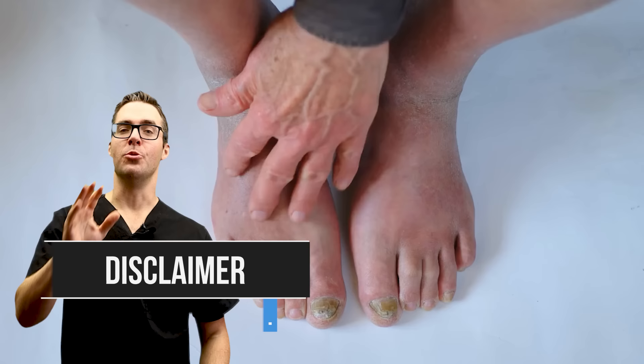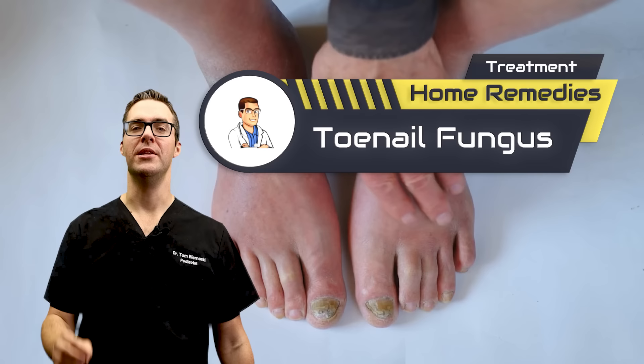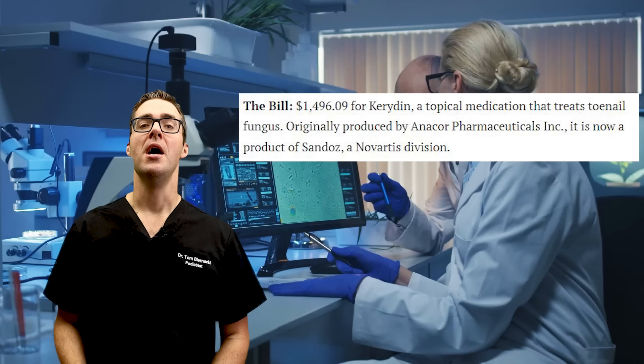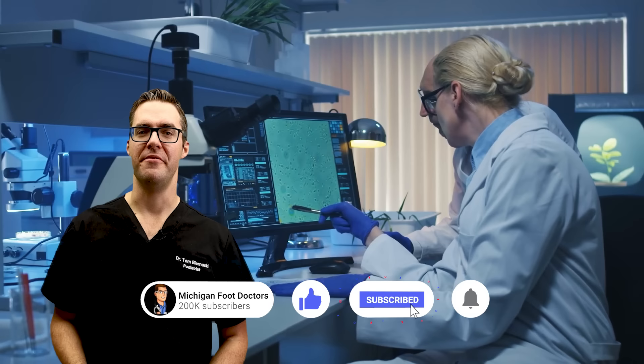Toenail fungus is not what a lot of people think, and there's a lot of crazy stuff in the pharmaceutical industry. There are drug manufacturers that got in a lot of trouble for jacking up prices to extreme amounts for some of these toenail fungus medications. There are a lot of studies on these home remedies and I love to combine them for my patients because a lot of them can be very, very effective.